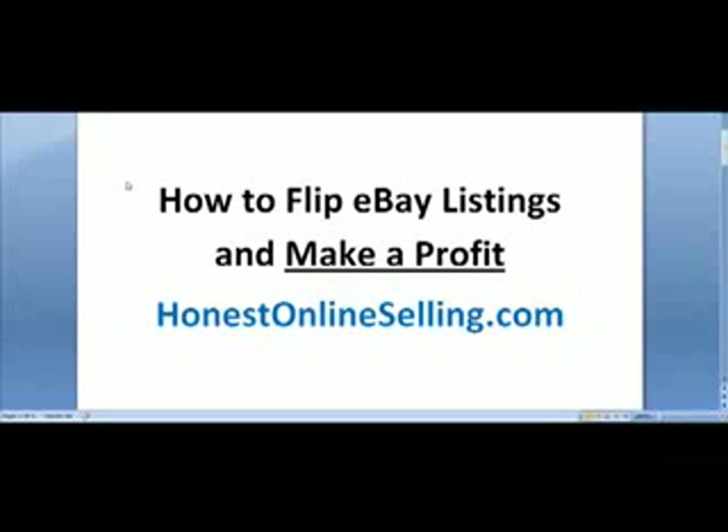Hey everybody, J.B. Malek from HonestOnlineSelling.com. Hope your year is going as good as mine is. I'm the founder of HonestOnlineSelling.com and my website has a lot of free tips. If you're an eBay seller or you want to be an eBay seller, there's a lot of free information and great ideas of how to make an honest online living using eBay, using Amazon.com as a seller.